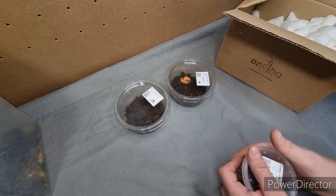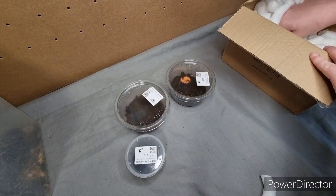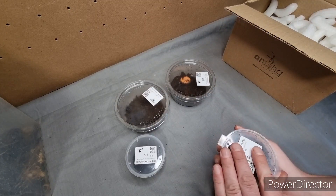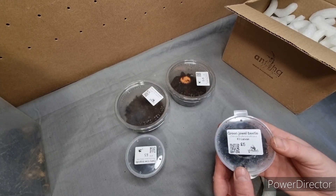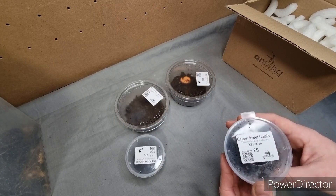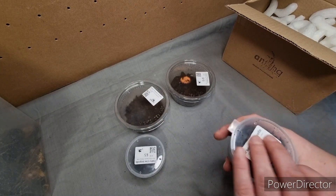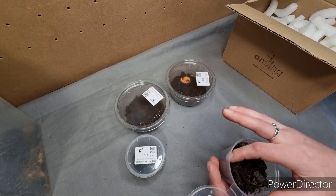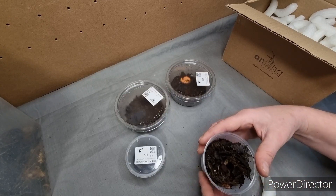If you ever go to the Invert Shows, go check out Phil's tables — he has some amazing species that he sells. He's a very knowledgeable man. He's a zookeeper, he's just awesome and a lovely bloke. Next out of the mystery box, we have the Africana Africana Green Jewel Beetle larvae. Amazing — I'm well into my beetles at the moment, so I cannot wait to see these grow and become adults.